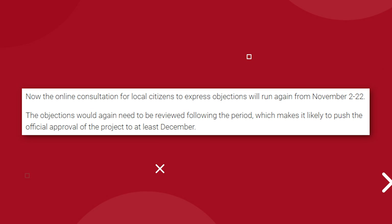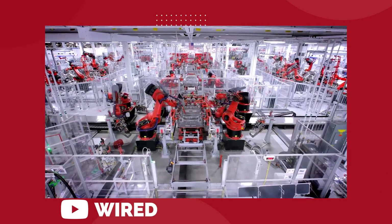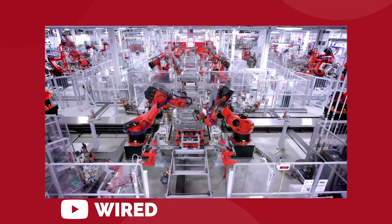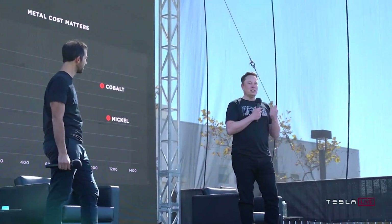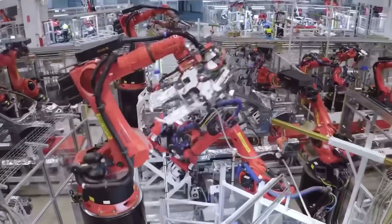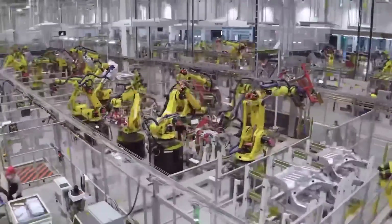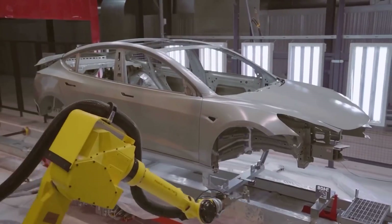Online public consultation will open again for objections to the Giga Berlin project on November 2nd and continue until November 22nd, after which the government will have to review feedback and make decisions on any follow-up actions. What we can gather from that is definitely no cars produced at Giga Berlin in November, even though Elon had been hopeful that it could happen. If nothing major comes up from this new round of feedback, we may finally see approval granted and production line activity begin sometime in December.